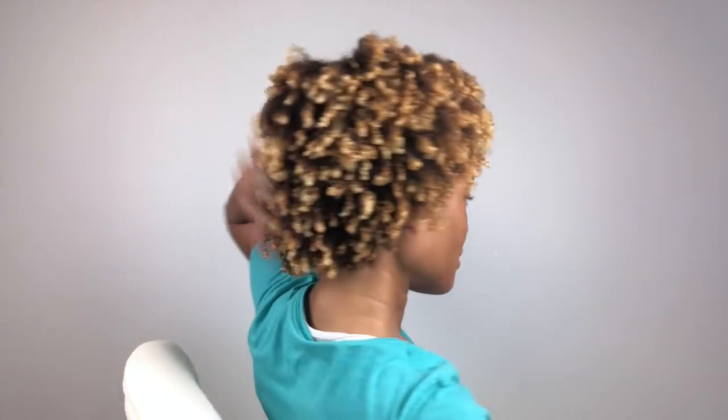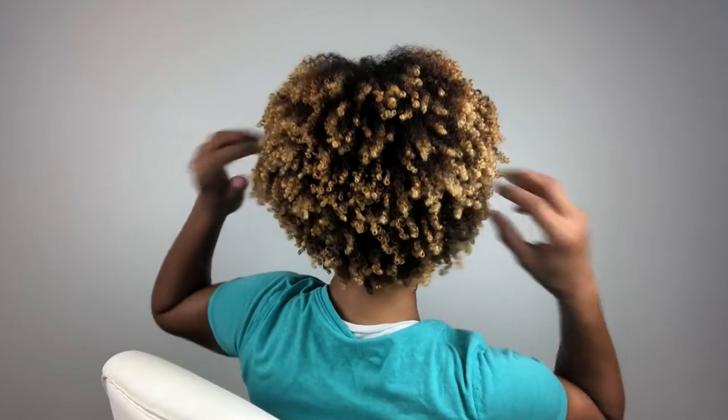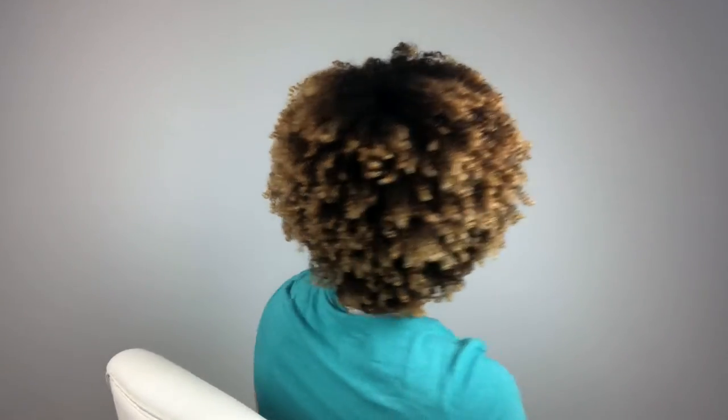What sucks about this is that my hair actually looks good. Like, it looks good. But it don't feel good.